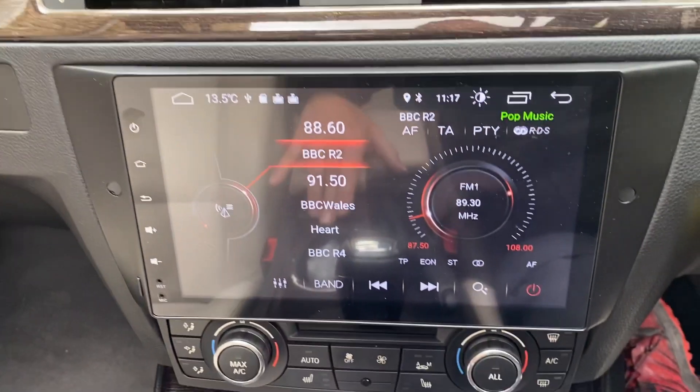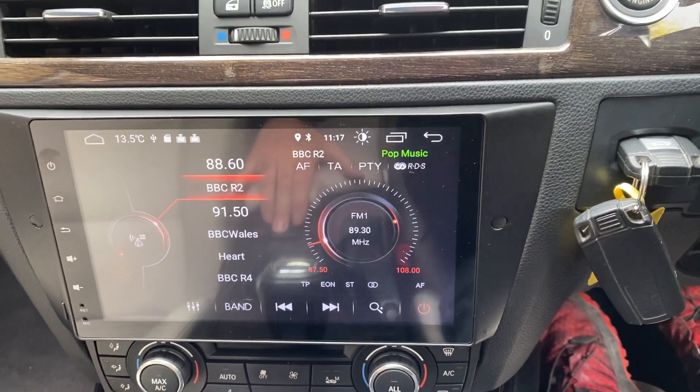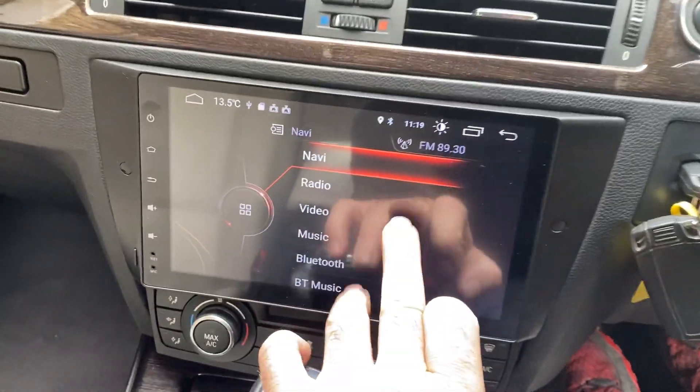There's the stereo system. Bolt-touch button, all the controls there.